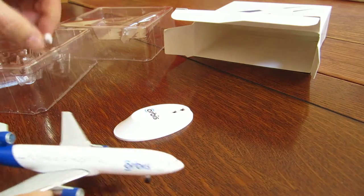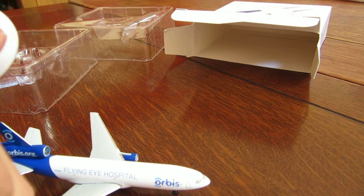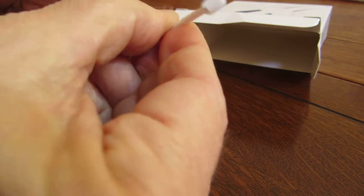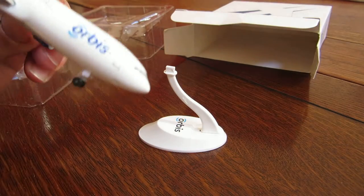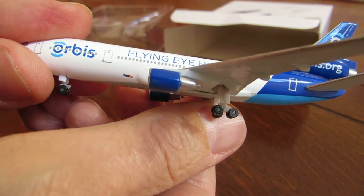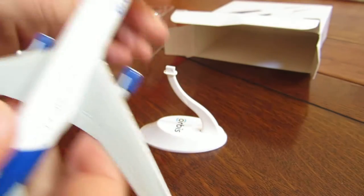A nice little stand which we'll put together, and I'll also just double check if there's any recognition for their corporate supporter. If we look really closely on the other side, we find a tiny, tiny little FedEx logo on the fuselage — so very, very modest.